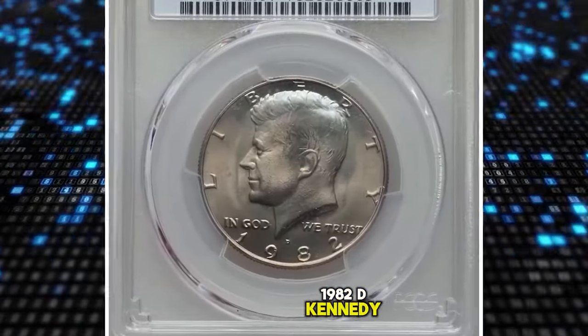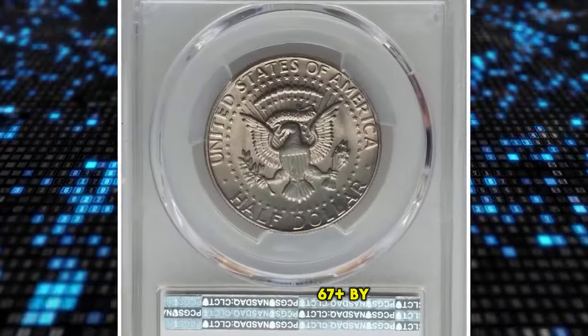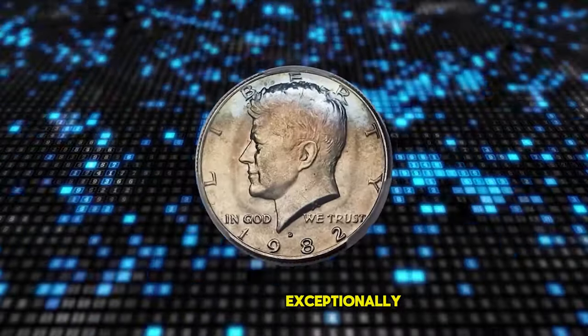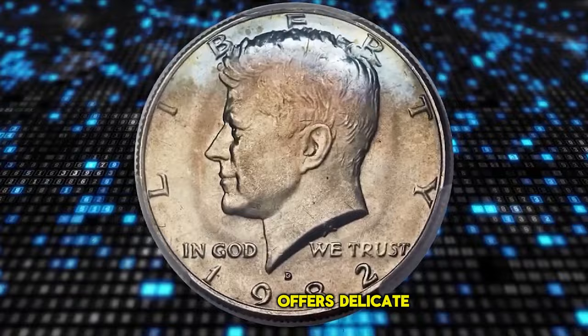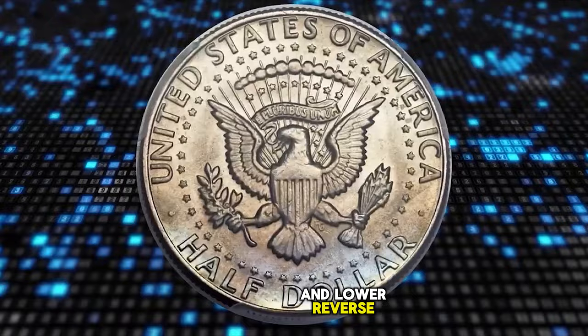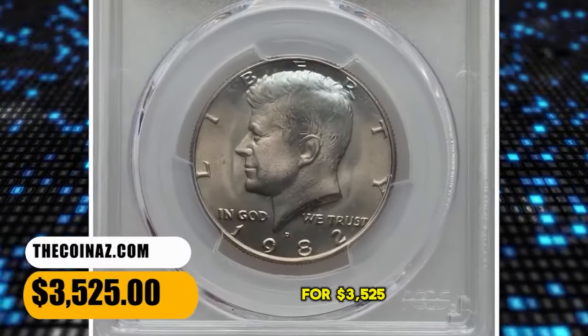1982 D Kennedy Half Dollar, graded in Mint State 67 Plus by PCGS. The coin is fully struck and displays exceptionally well-preserved satin luster. Most of each side offers delicate champagne toning, although ice blue appears near the upper obverse and lower reverse peripheries. It ended up selling for $3,525.